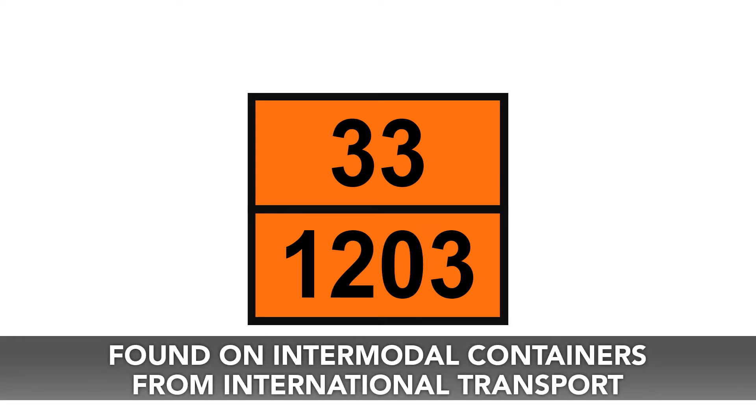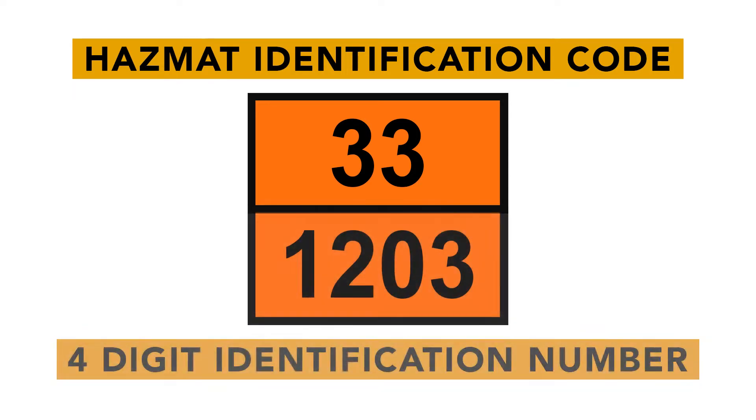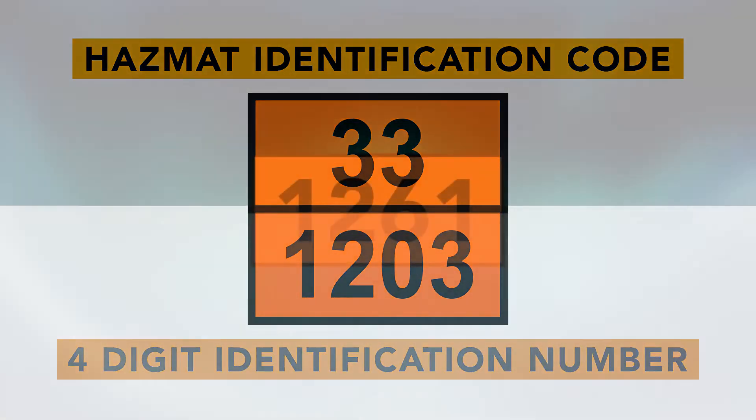In the case of a double orange panel, remember that the top number is the hazard identification code, which identifies the hazard class of the material, and the bottom number is your four-digit identification number. When a single orange panel is present, it will contain the four-digit identification number.